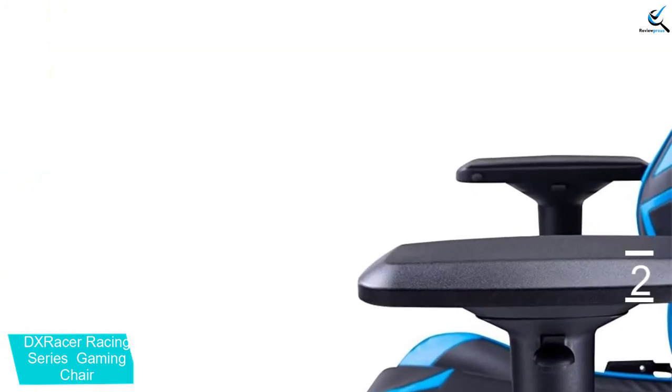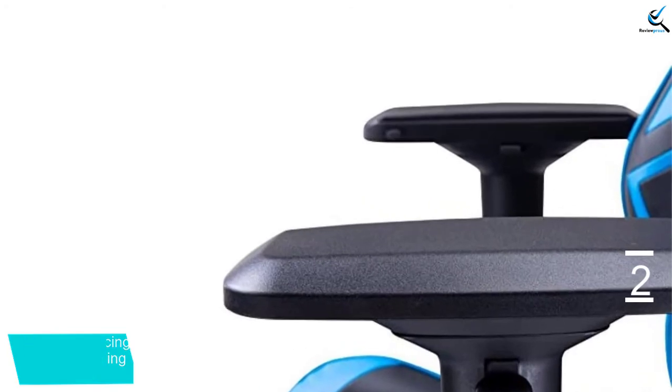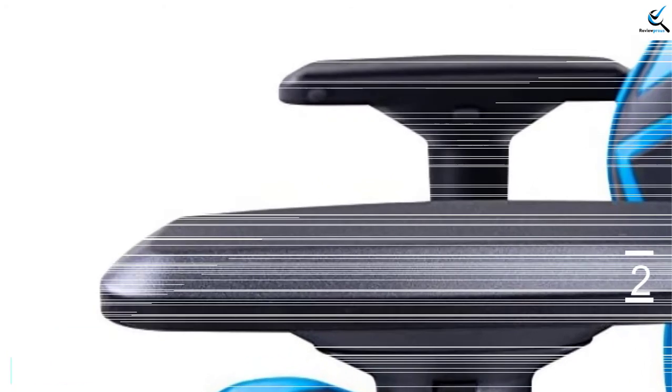The armrests are adjustable, which allows you to customize the position of the gaming chair without any issue. These features make it a good contender when you're looking for the best DX Racer Gaming Chair.